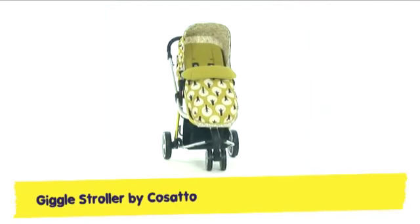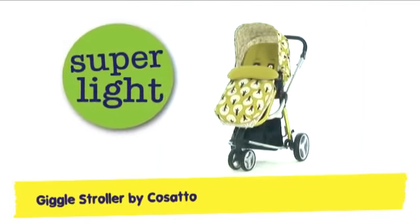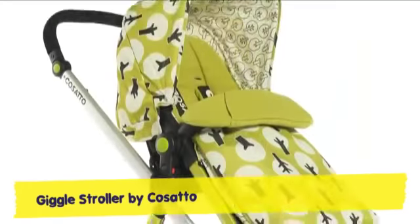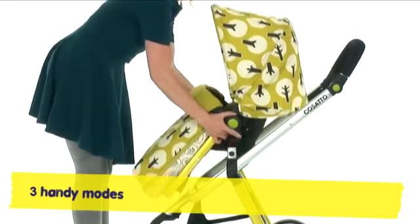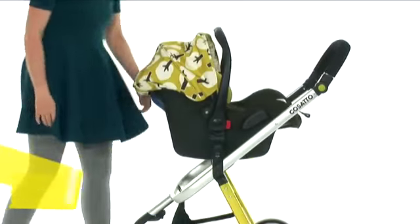Say tee hee to the Giggle Push Chair, the lightest 3-in-1 combi you'll find anywhere. Compact, quirky and light as a feather, Giggle brings a smile whatever the weather. With stunning pattern and coloured frame, you'll find no other mover quite the same. Between three modes, Giggle glides smoothly.